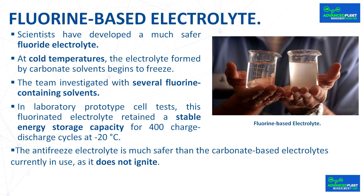For that reason, scientists have been searching for a better solvent. The team investigated several fluorine-containing solvents and identified the composition with the lowest energy barrier for releasing lithium ions from the clusters at subzero temperatures. They also determined, at the atomic scale, why that particular composition worked so well — it depended on the position of the fluorine atoms within each solvent molecule and their number. In laboratory prototype cell tests, this fluorinated electrolyte retained stable energy storage capacity for 400 charge-discharge cycles at minus 20 degrees Celsius. The antifreeze electrolyte is much safer than carbonate-based electrolytes currently in use, as it does not ignite.